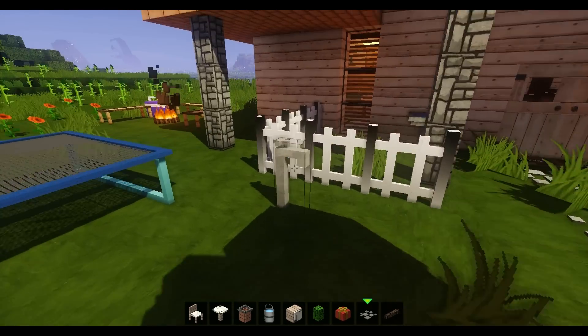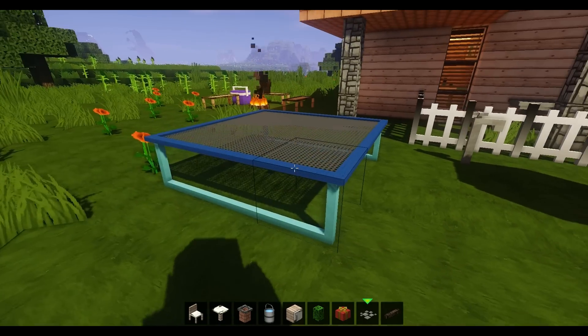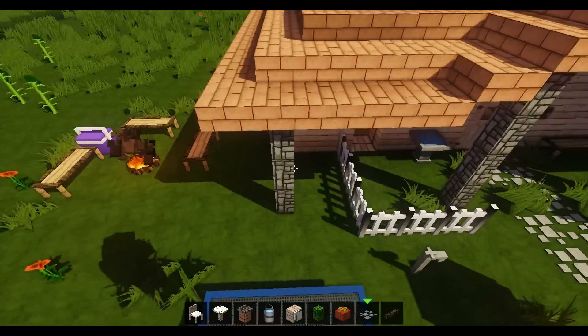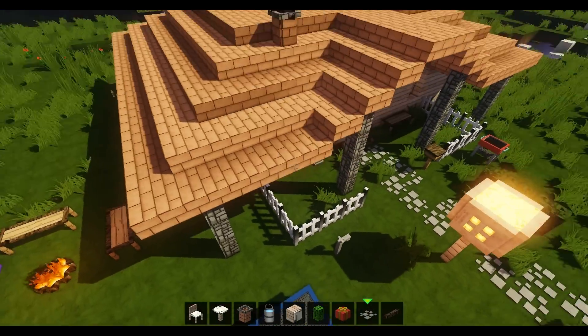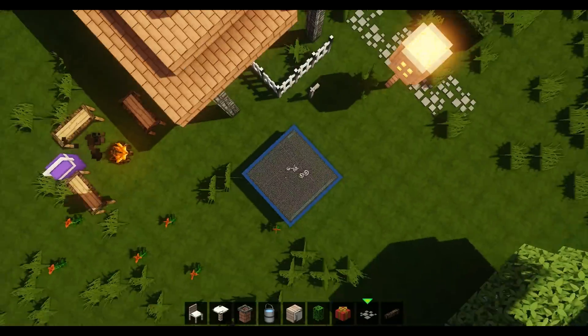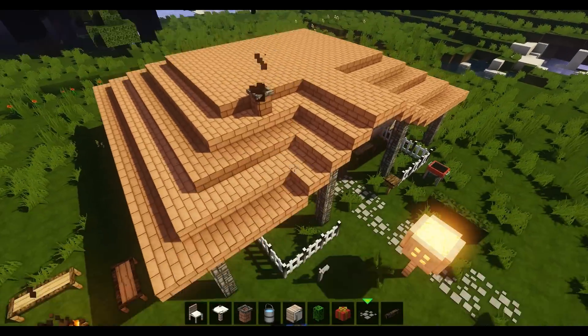And you can see here really cool things: a water tap and a trampoline here. The cool thing is that it works. If I just jump here, you'll notice that I'm always going to jump higher. And now I think I have the maximum height. It's just crazy — look, it's so high as this house.